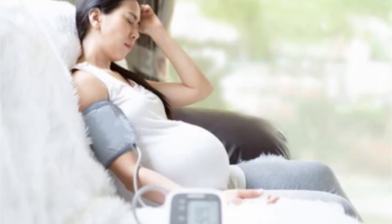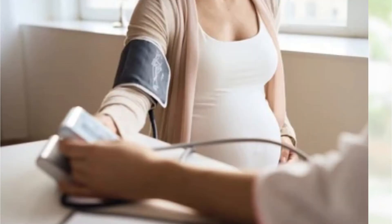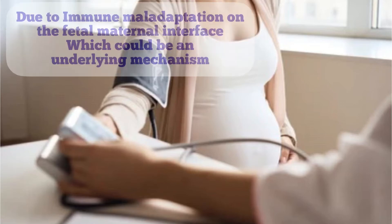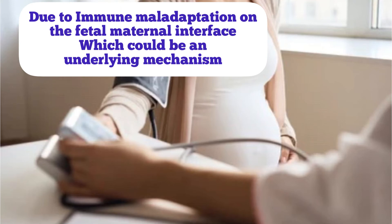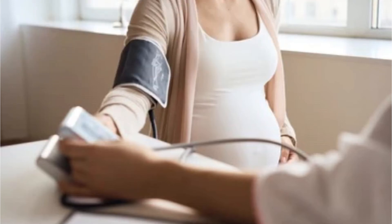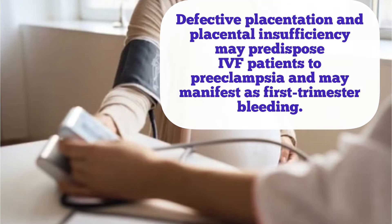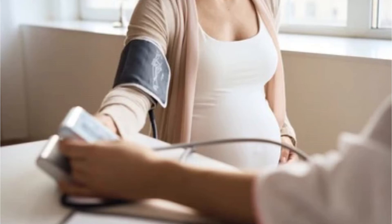Preeclampsia risk factors — things that can increase chances of getting preeclampsia include: being a teen or woman over 40, being African American, being pregnant for the first time, having babies less than two years apart or more than 10 years apart, pregnancy with a new partner instead of the father of your previous children, high blood pressure before getting pregnant, a history of preeclampsia, a mother or sister who had preeclampsia, a history of obesity, carrying more than one baby, in vitro fertilization, and a history of diabetes, kidney disease, lupus, or rheumatoid arthritis.